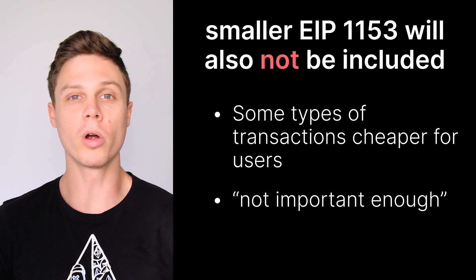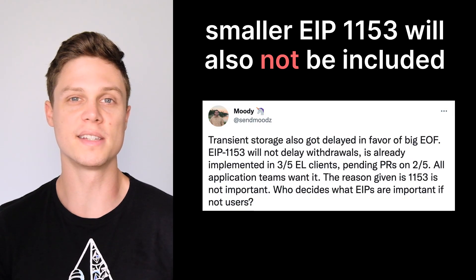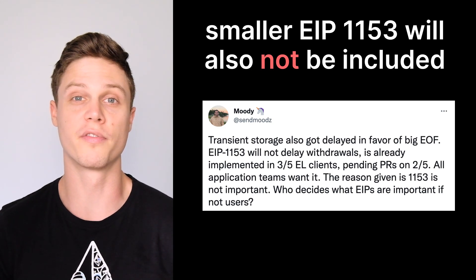EIP 1153 was deemed not important enough to be included in the Shanghai upgrade, but because this EIP is basically ready to ship, there was some controversy over whether or not that was a valid justification. Over the next few months, it'll be interesting to see whether or not these developers can actually stick to their deadline of doing the Shanghai upgrade in March, because any delays could also mean delays for EIP 4844. And of course, it'll be extremely interesting to see what happens when 16 million ETH all of a sudden become available to withdraw.